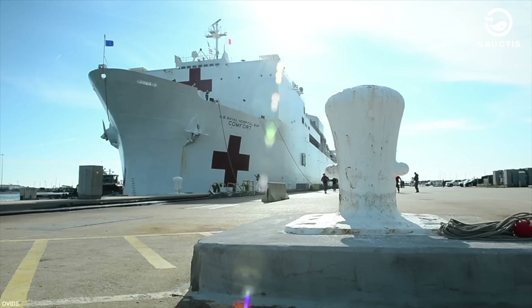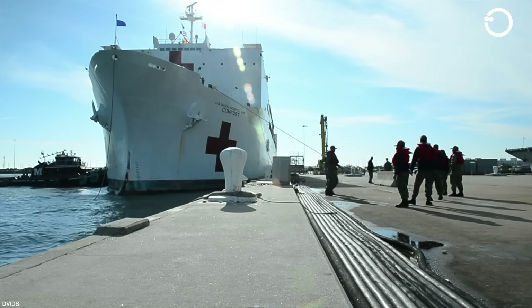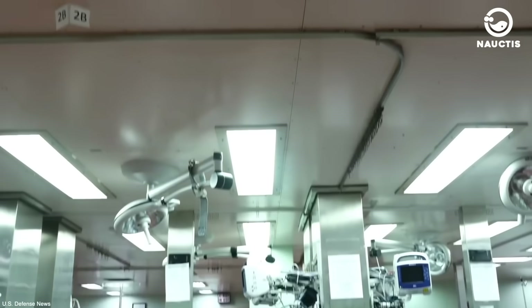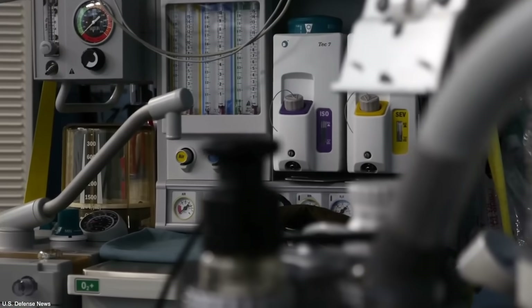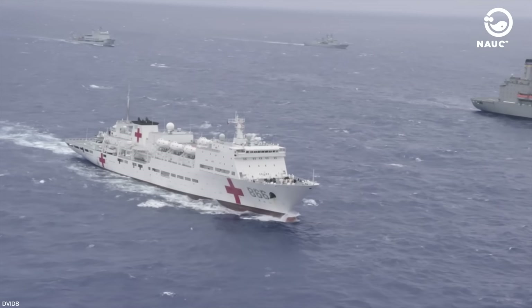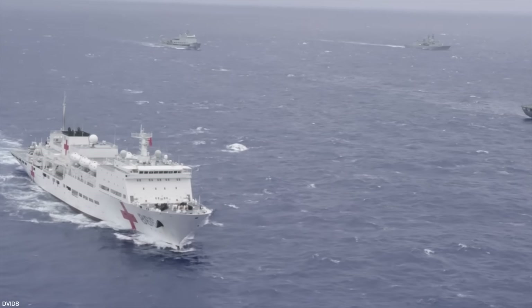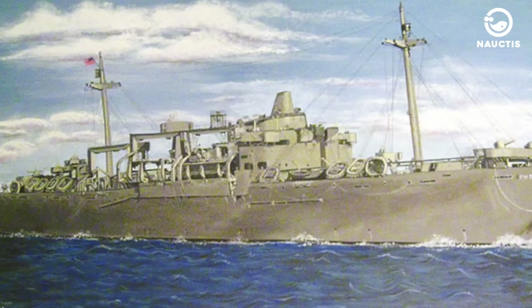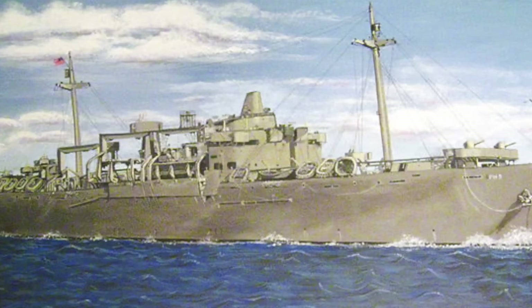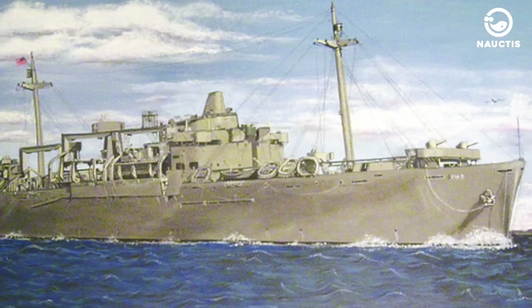For centuries, hospital ships have assisted in various military operations, especially during times of war. For example, the Athenian Navy had its first hospital ship named Therapia. Meanwhile, the Roman Navy built its hospital ship called Esculapius. One of Britain's famous hospital ships was the Goodwill, which accompanied the Royal Navy Squadron in the Mediterranean in 1608.